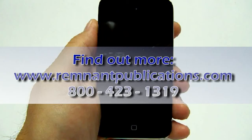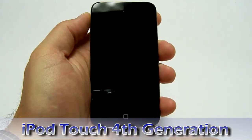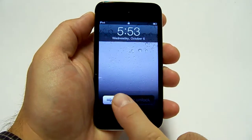Hello, this is Bill with Remnant Publications and I'm holding the iPod Touch 4th Generation. This is the latest offering from Apple and it has some significant changes and upgrades.